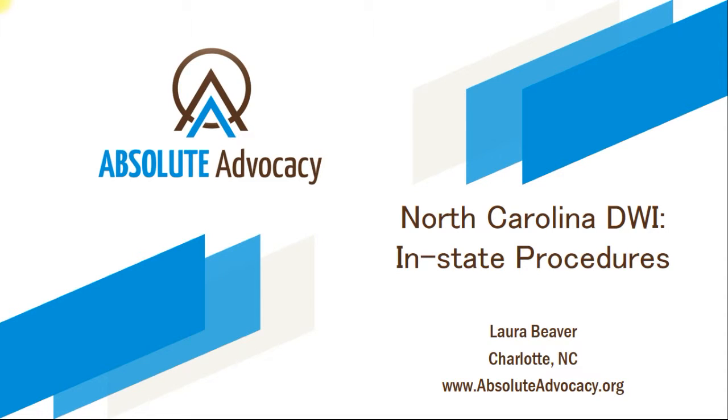Hello, my name is Laura, and I'm with Absolute Advocacy. Today, I will explain how to resolve a North Carolina DWI charge. I'll explain the steps needed to resolve a North Carolina DWI for North Carolina residents.